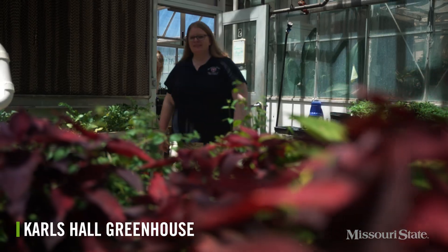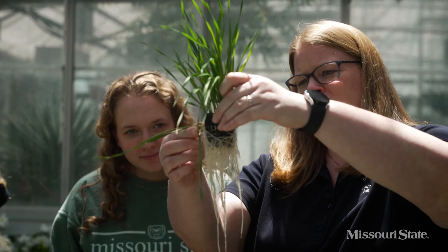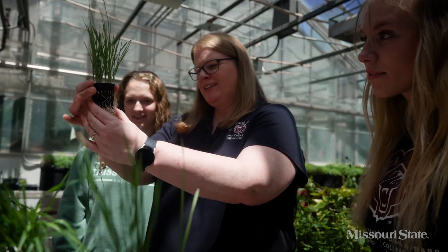In the Carls Hall Greenhouse at Missouri State, we've built a system to plant small crops in containers for our research. We can add different nutrients to the soil mixture or into the watering system to test how the variables affect the results.